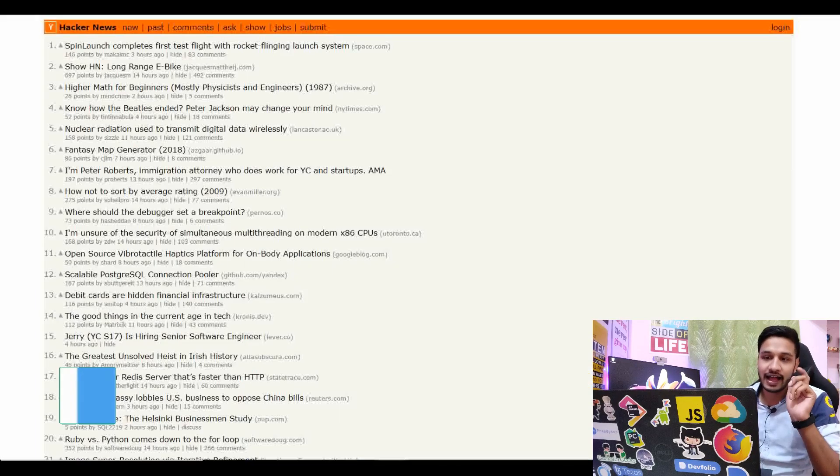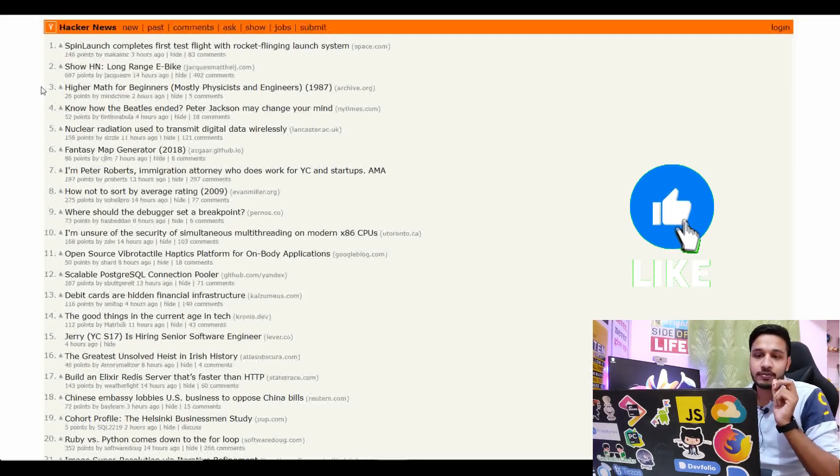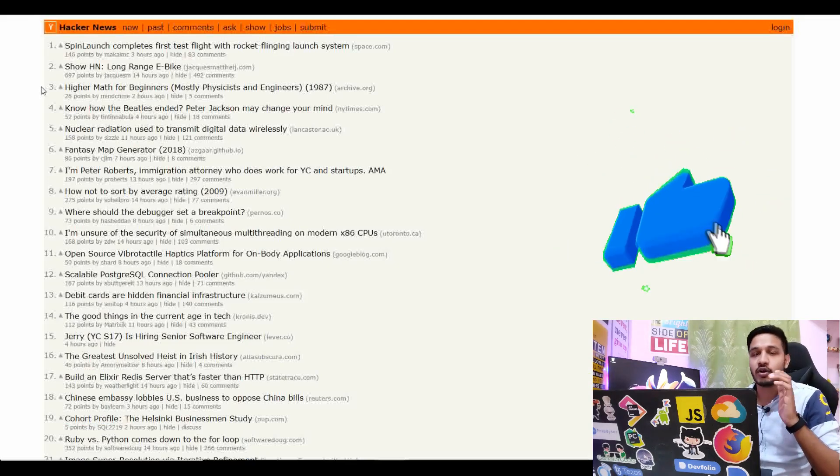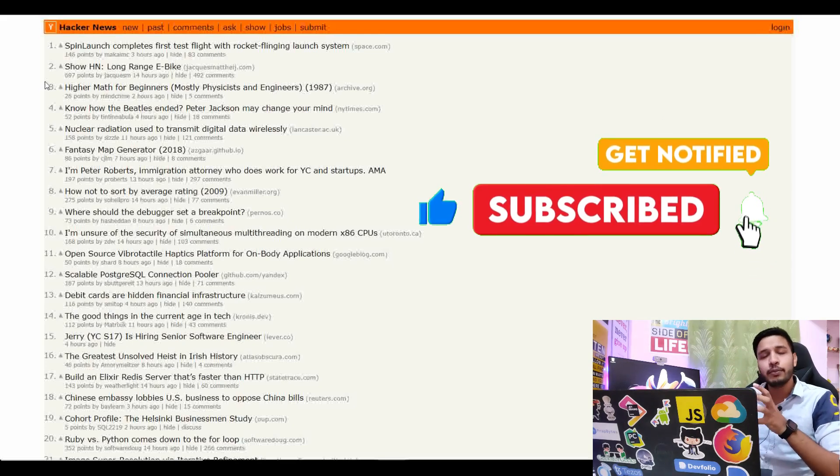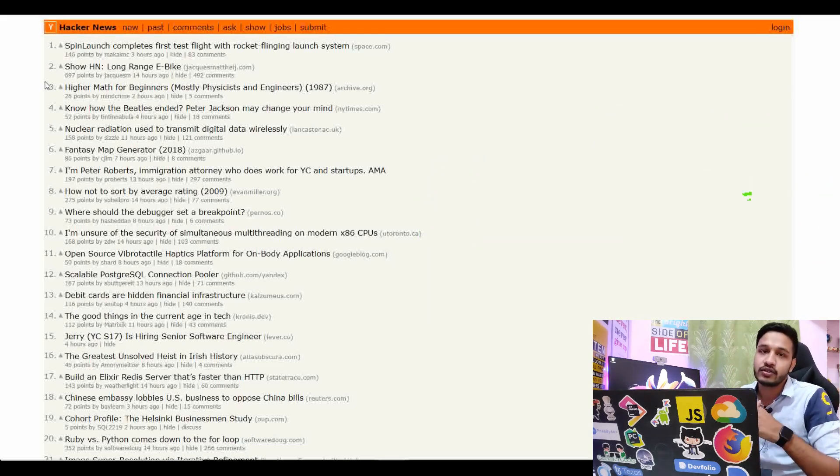Our first website is Hacker News, which is a startup backed by Y Combinator. It's a very big brand. You get a lot of things here — Tech World, Computer Science Engineering and Entrepreneurship. You get job openings which are happening globally.